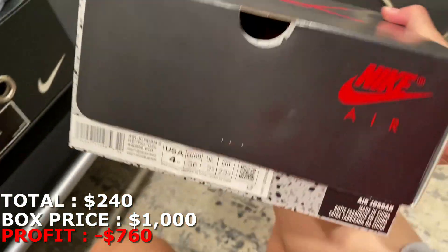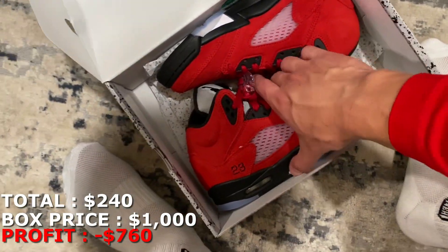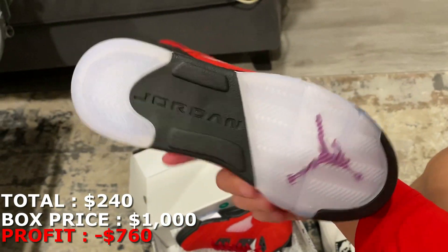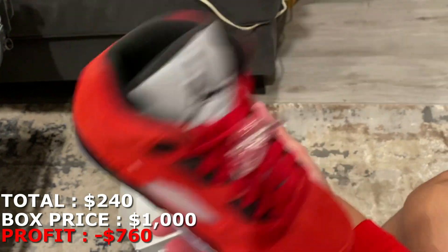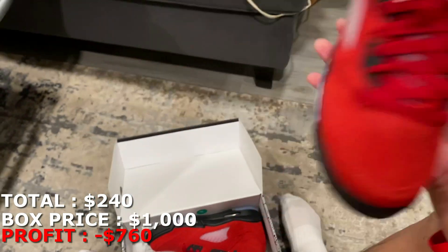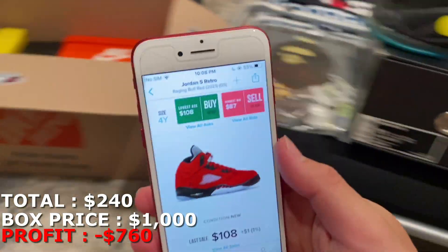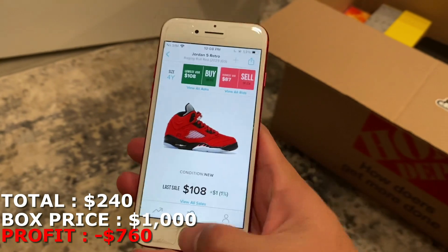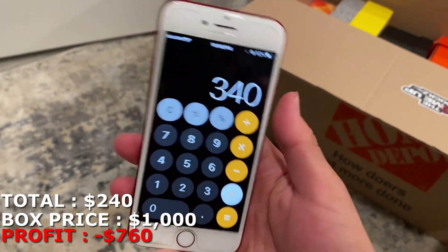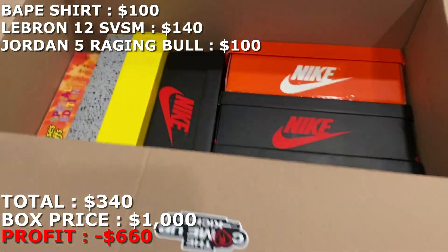Going to start off with this small box — it's a size 4 youth Jordan 5, and these are some Raging Bulls. They look brand new as well. I know grade school pairs for Raging Bulls went down a lot, but checking right now — a size 4 youth dropped way, way low, going for pretty much $100. So that's what I'm going to mark it at. I can't believe they dropped that much.